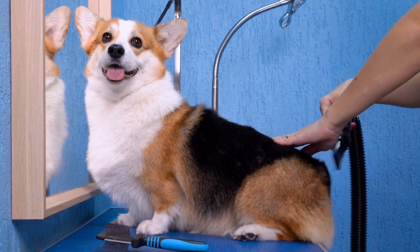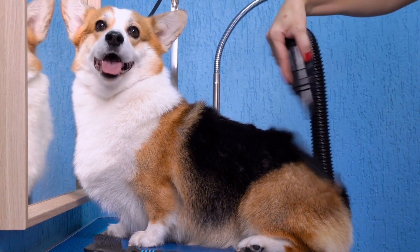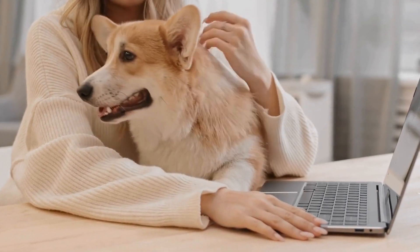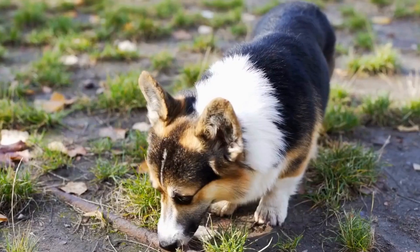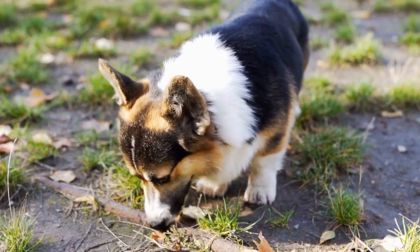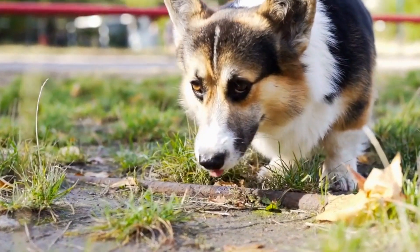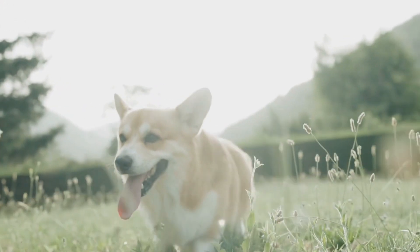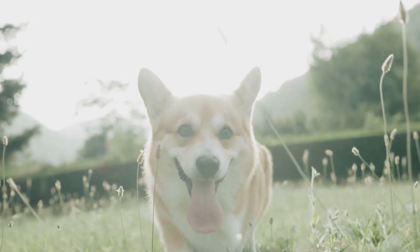Although shedding is a natural process for Pembroke Welsh Corgis, there are several ways you can minimize its impact on your home and clothing. Regular grooming is essential to keep their coat in top condition and minimize shedding. Brushing your Corgi's coat a few times a week will help remove loose and dead hair, preventing it from ending up all over your furniture and clothes. Additionally, regular grooming sessions allow you to check for any underlying skin issues or parasites that may be causing excessive shedding.